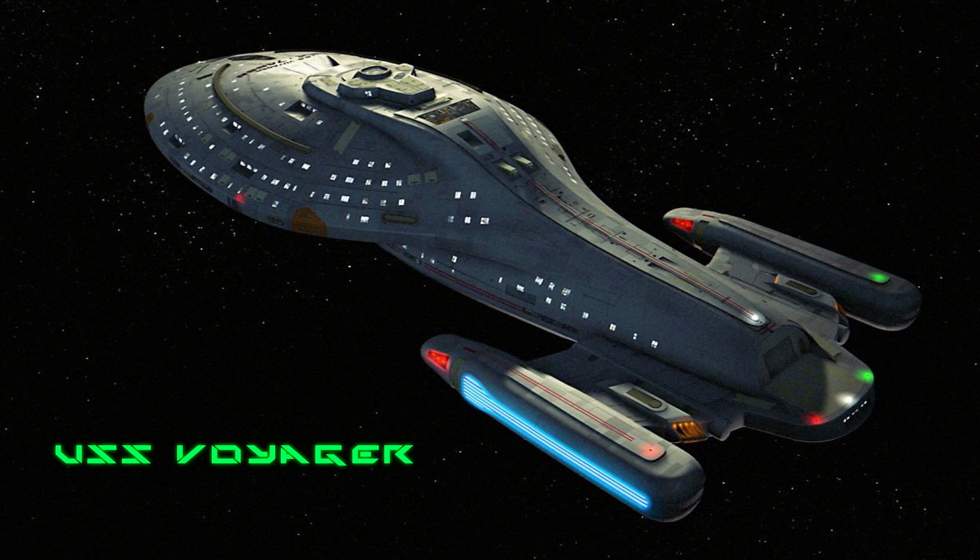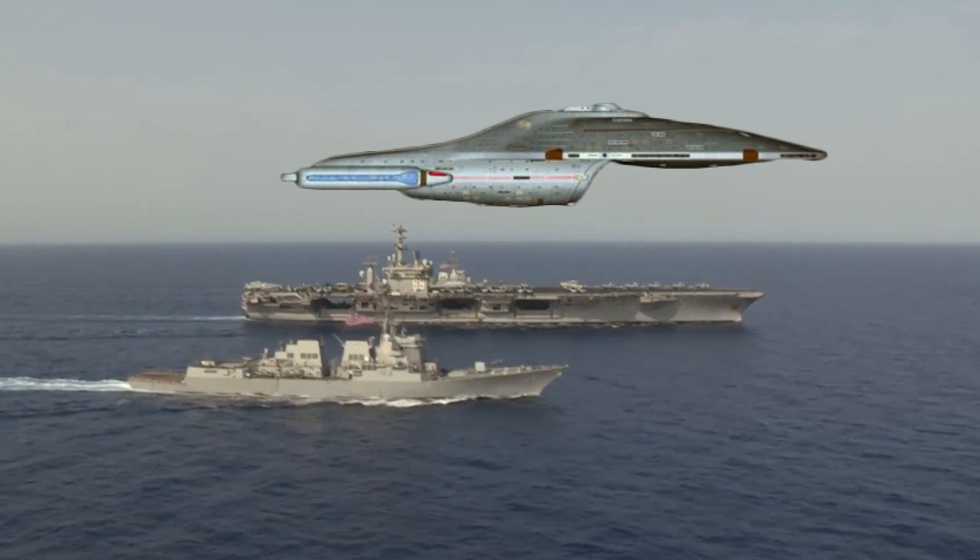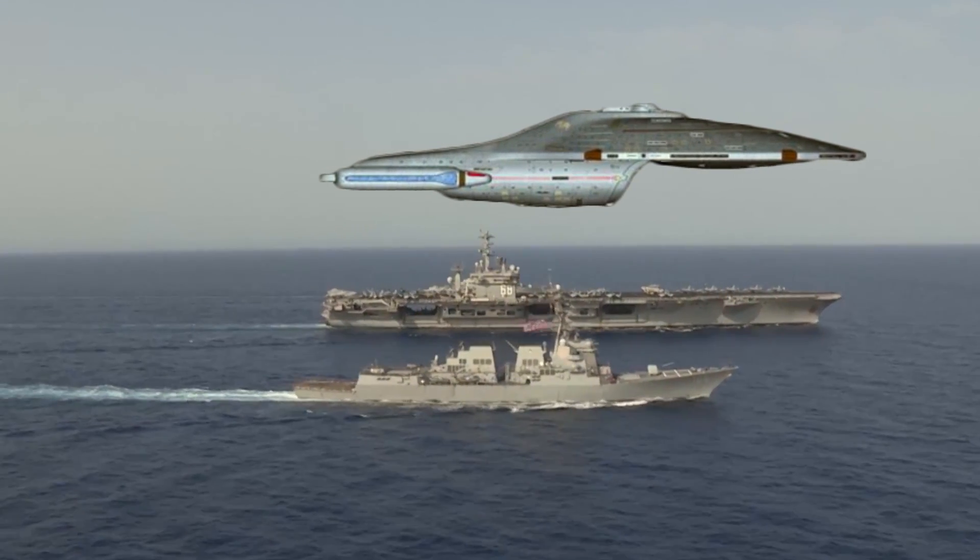Next we have Voyager. Like the Defiant, this was also a small ship. At 343 meters long, it was only slightly longer than a US Nimitz-class aircraft carrier, but it had 15 decks. This Intrepid-class starship had a maximum speed of warp 9.975. I swear it was a mistake to make warp 10 the theoretical maximum — they have to keep adding extra decimals. Didn't they learn anything from Spinal Tap?